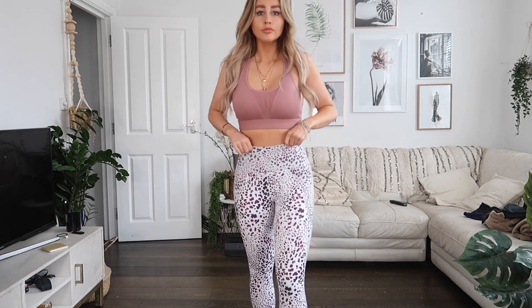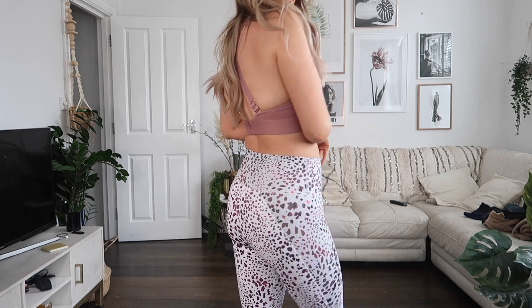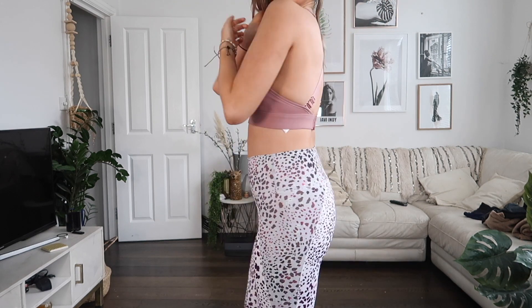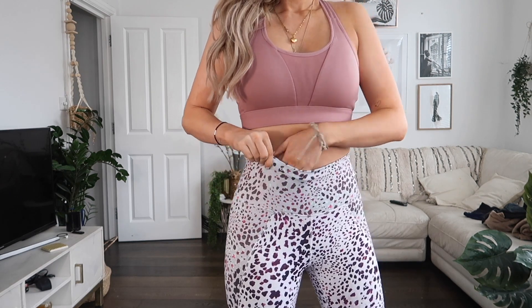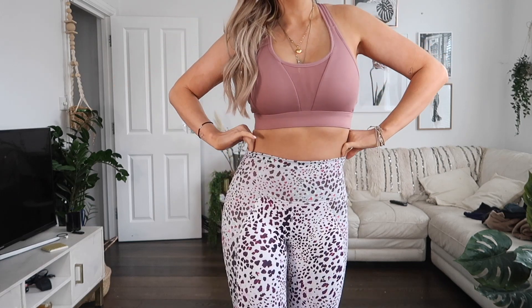I've teamed the bra with these leggings, which are amazing — so cool. I felt brave wearing this color, but they feel so good when worn; it doesn't really feel like anything, which is what you want. They've got a little pocket for a key if you're going running, and they're really sculpting and high-waisted.